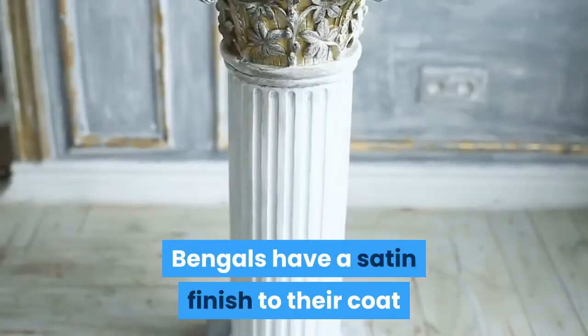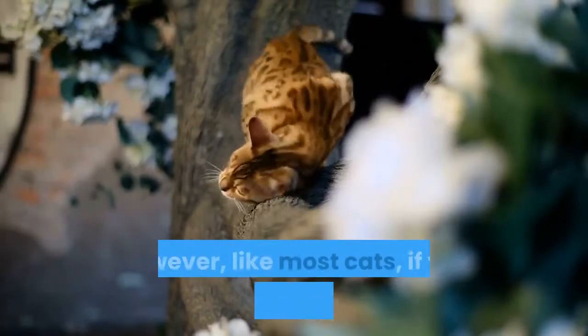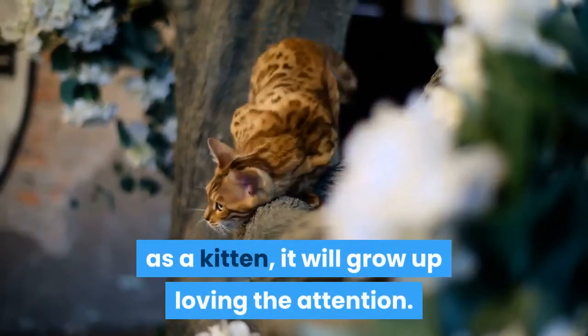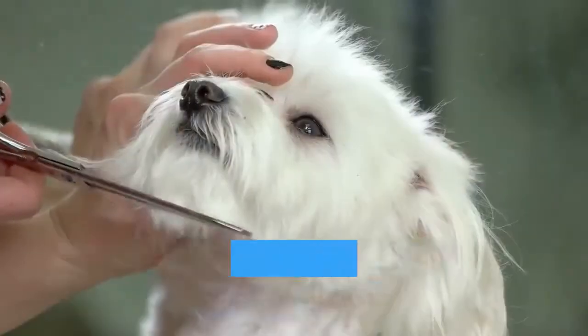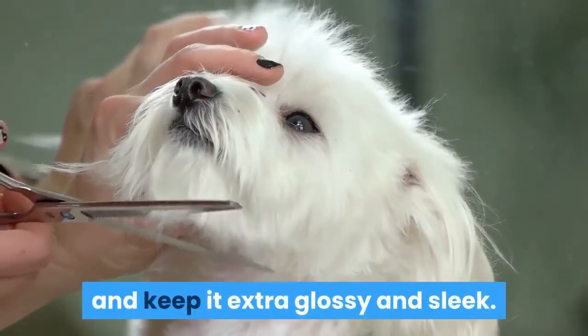Do only a small amount of grooming. Bengals have a satin finish to their coat that doesn't need a lot of care. However, like most cats, if you start brushing a Bengal as a kitten, it will grow up loving the attention. Use a rubber grooming glove to get the shed hair out of the coat and keep it extra glossy and sleek.